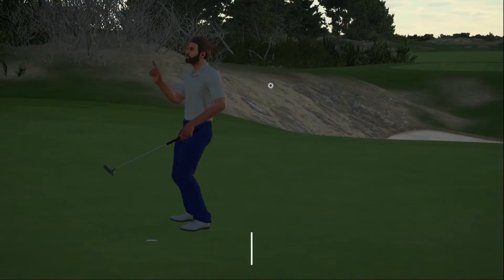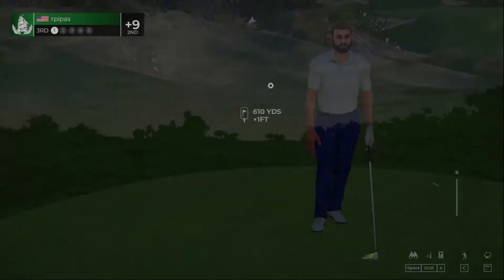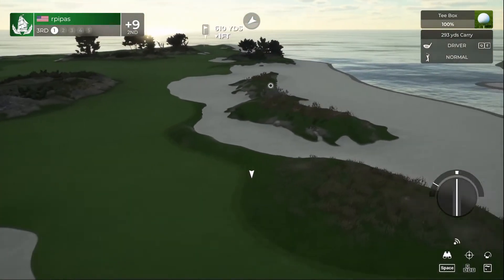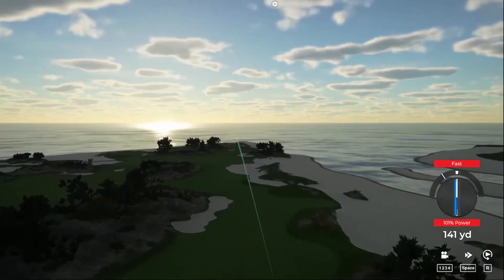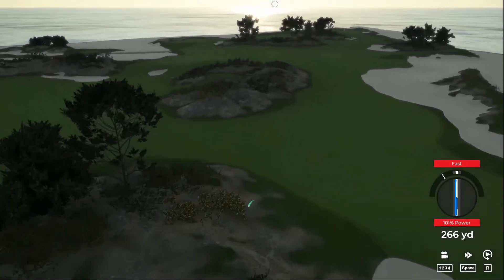Let's check the scorecard. Sitting at nine over heading into this final round — the leaders are so far out ahead of the rest of the pack, I don't know if they can be caught. I'm not going to catch them, that's for sure. There's something off with this swing; I just can't figure out what.